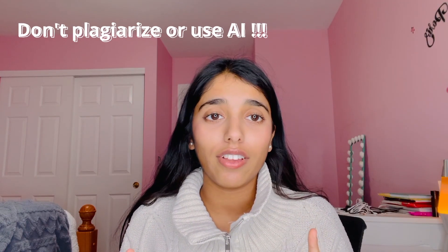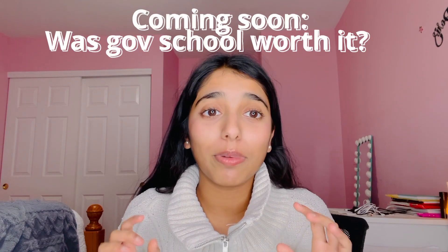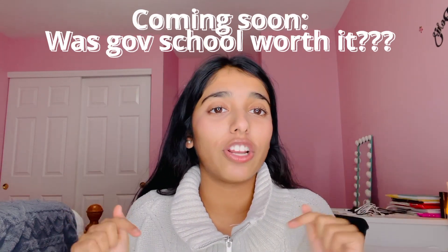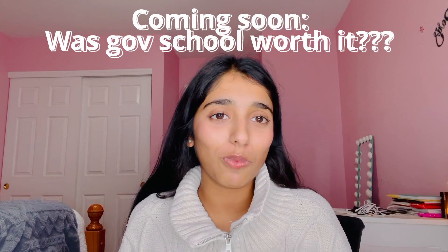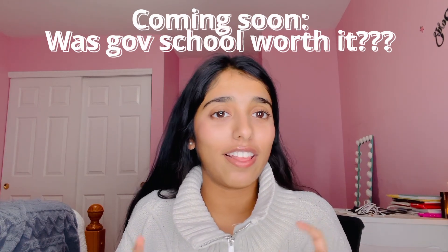Lastly, throughout this entire process, I want to remind you guys: don't plagiarize. I know you can get through this process fairly. And that concludes my application for Governor School. If you have any questions, please comment down below and I'll be sure to answer them. Thank you guys so much for watching, and I'll see you in my next video on my experience at Governor School.